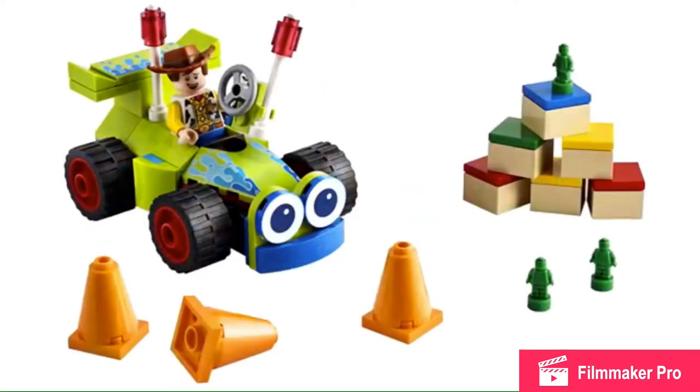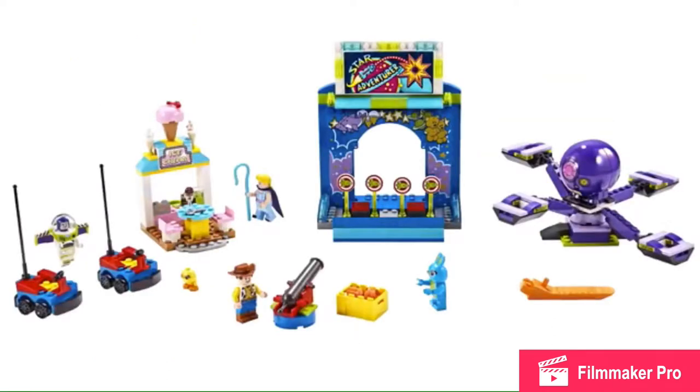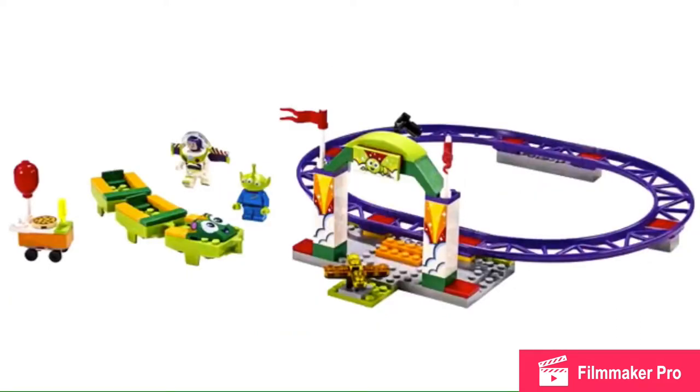The old Toy Story sets were just so much better. The minifigures don't even use molded heads or anything like that. By the way, I got these pictures from Just2Good's channel, so go check him out. He's a great LEGO YouTuber.